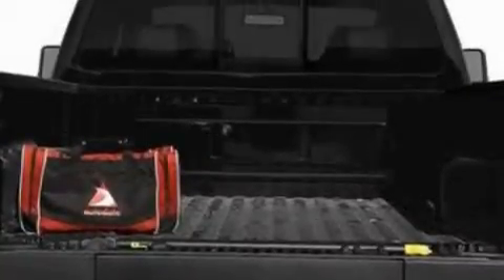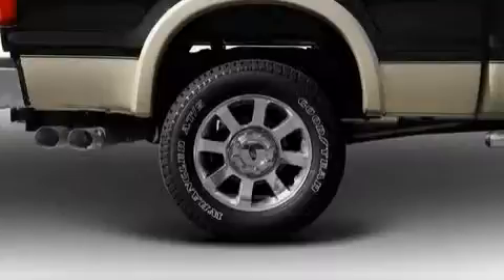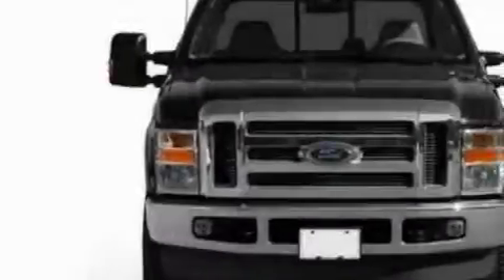This Ford has a long list of incredible features including a trip computer, front and rear reading lights, a low-tire pressure indicator, door reinforcement beams, and it's easy to see why this vehicle is an excellent choice.